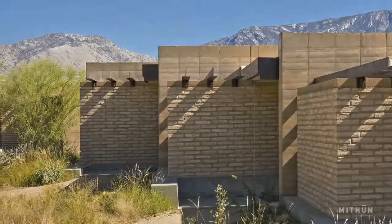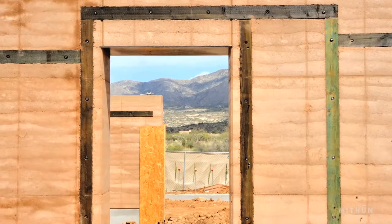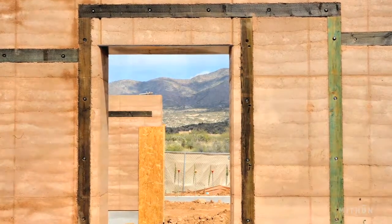My favorite moments were probably when a lot of the walls were up and nothing else was. It kind of looked like it might look in three or four hundred years — like a ruin of itself. But as it kept going and started to finish, they became homes and they became places that are really special, and so it was nice to see that evolution.